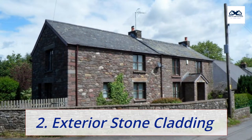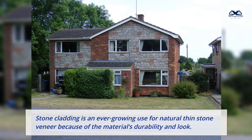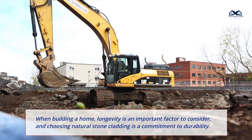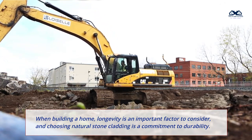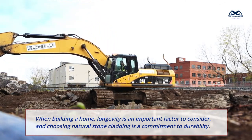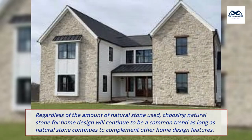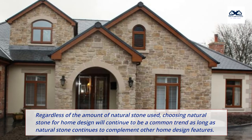2. Exterior stone cladding. Stone cladding is an ever-growing use for natural thin stone veneer because of the material's durability and look. When building a home, longevity is an important factor to consider, and choosing natural stone cladding is a commitment to durability. Natural stone cladding can be used for entryways, to cover cement foundations, or for the entirety of a home's exterior. Regardless of the amount of natural stone used, choosing natural stone for home design will continue to be a common trend as long as natural stone continues to complement other home design features.